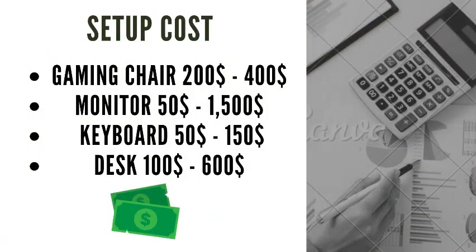Setup cost. Gaming chair: $200 to $400. Monitor: $50 to $1,500. Keyboard: $50 to $150. Desk: $100 to $600.